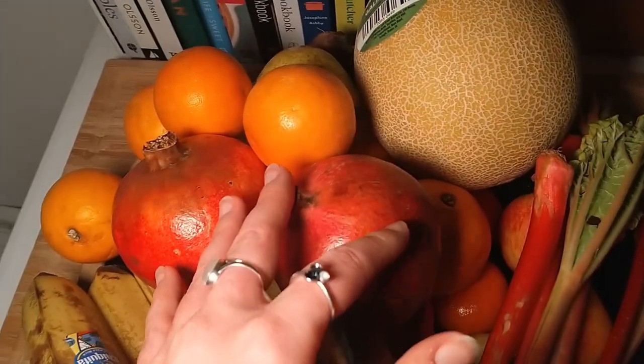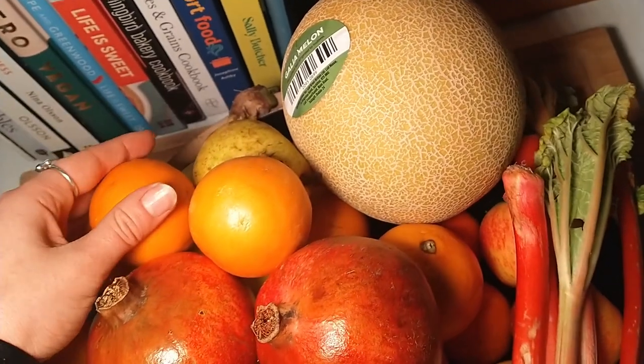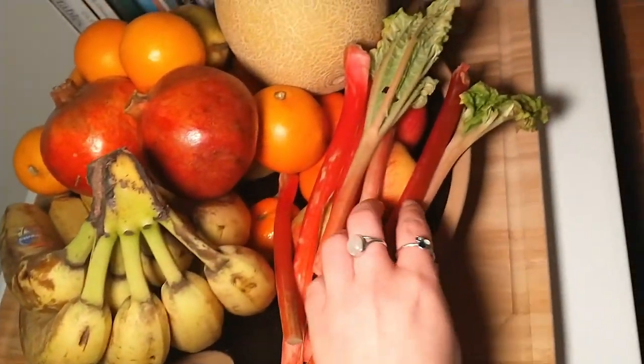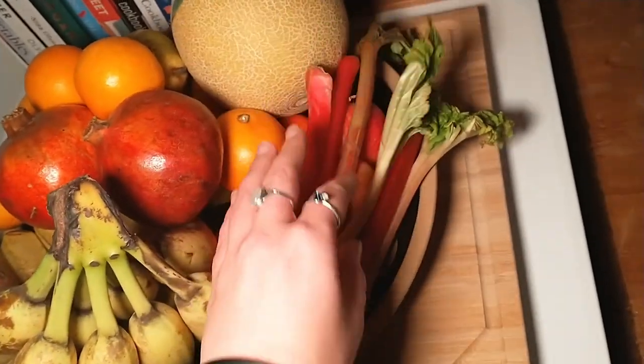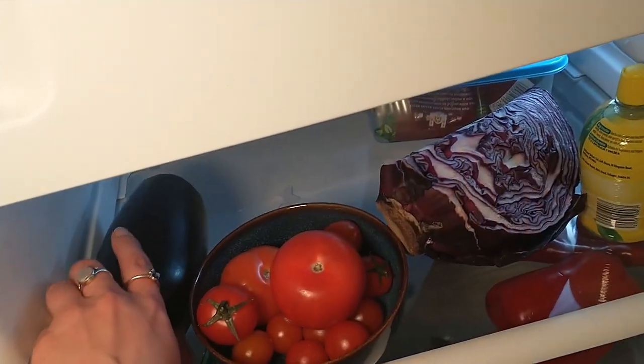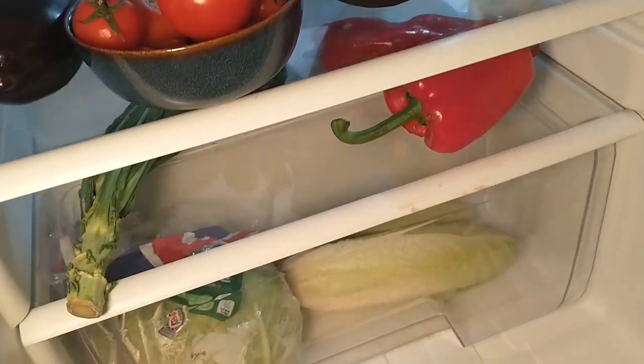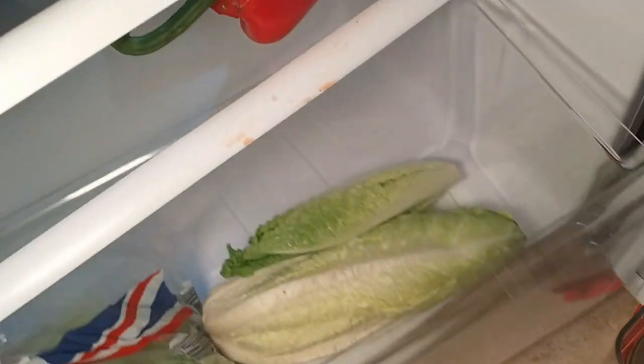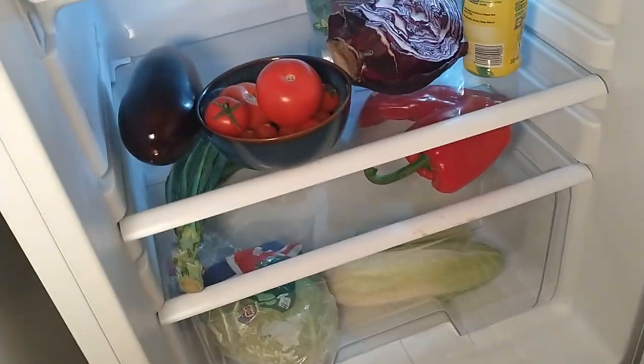We also got a Too Good To Go box from a little local veggie shop for four pounds. We've already unpacked it — we've got two pomegranates, some blood oranges, a single pear, very brown bananas, some very floppy rhubarb, tomatoes, half an aubergine, two peppers, a tail-end of something, and two lettuces.